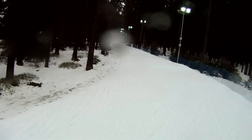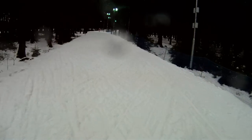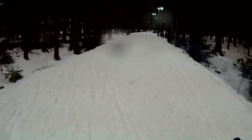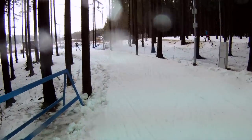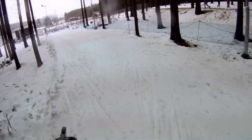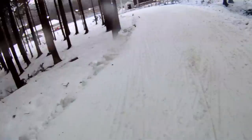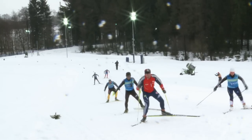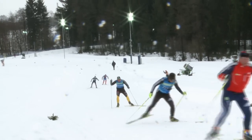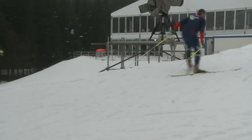Another nice gradual uphill, more for the V2 technique for the World Cup athlete. Top of this gradual uphill, left turn, and now we can see the approach of the stadium. This is just between V2 and V1 on this course, and for sure tactical for the approach to the shooting.